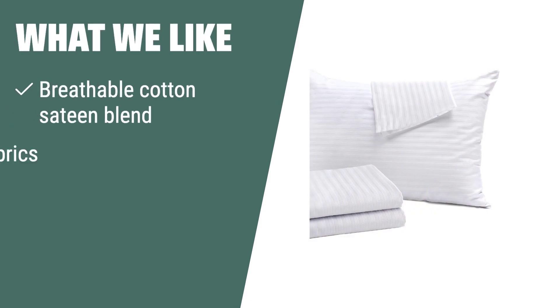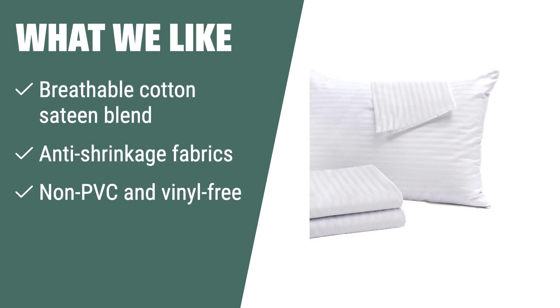What we like: If you are looking for breathable and non-toxic pillow protectors that can withstand frequent washing, the Niagara Sleep Solution 4-Pack Pillow Protectors are perfect for you. The hotel-grade fabrics ensure they won't shrink, and the non-PVC, vinyl-free design makes them suitable for all seasons. Plus, they are EcoTex certified and come with a 30-day money-back guarantee.